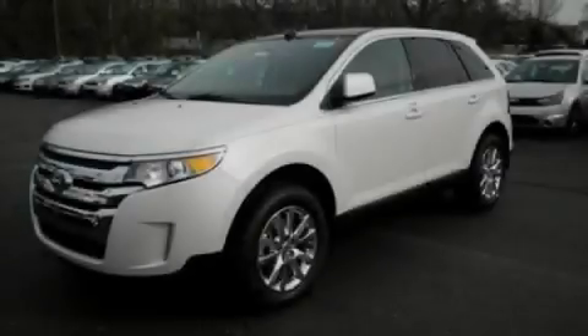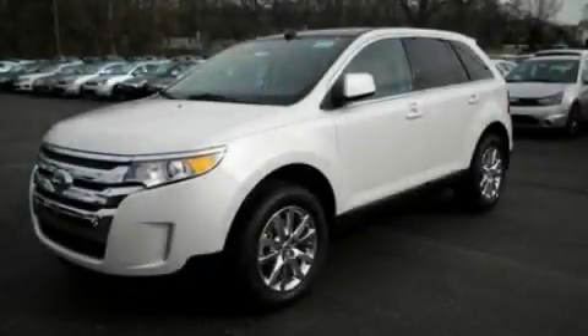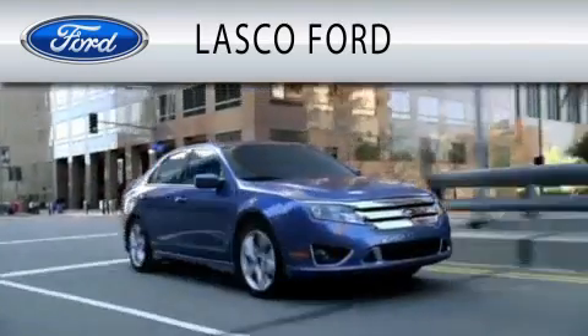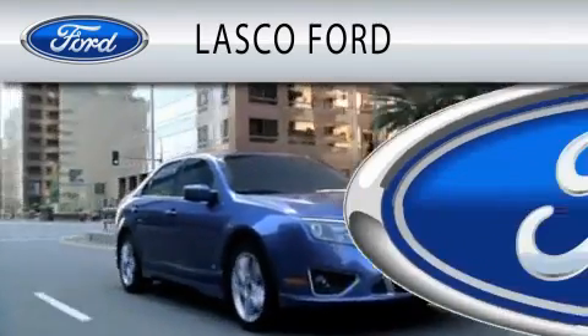Call or visit us right now and arrange your test drive today. Lasco Ford is dedicated to doing everything possible to ensure that the experience you have selecting your vehicle is as pleasant as possible.